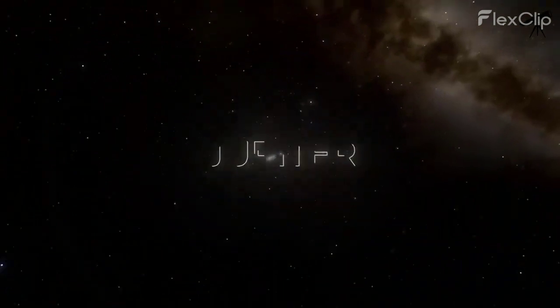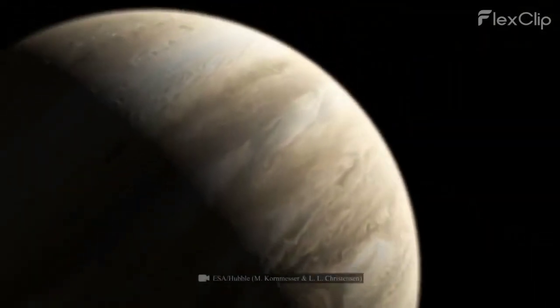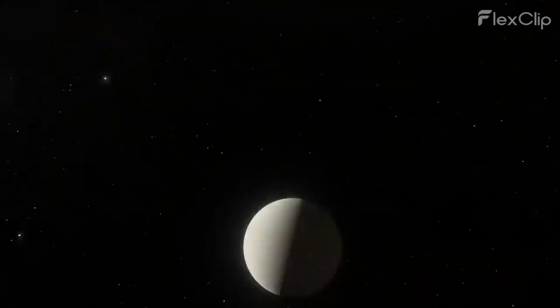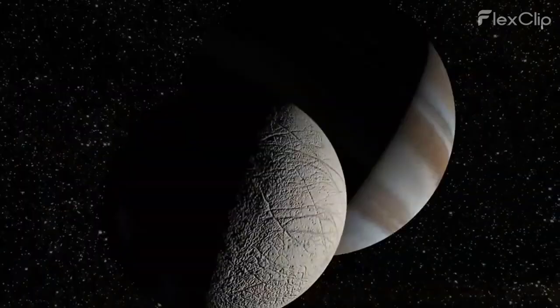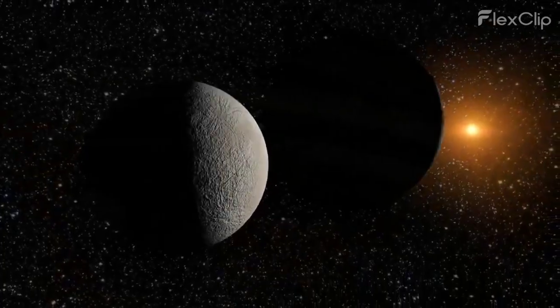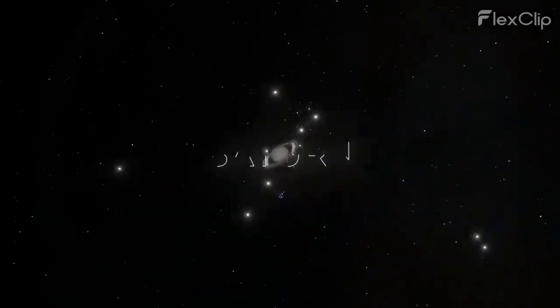Our next stop is the gas giant Jupiter, way out in the outer solar system. Jupiter's enormous size means that it doesn't really have a surface like the inner planets. The sun from Jupiter would appear as just a tiny, brilliant point of light in the distant sky, casting a faint glow on its many moons.